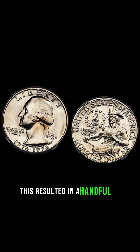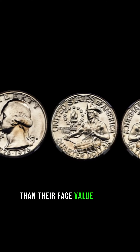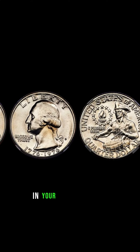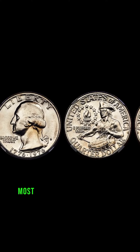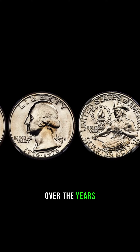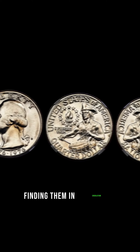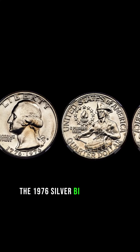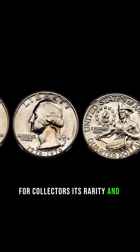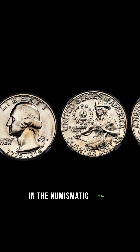This resulted in a handful of quarters with a significantly higher intrinsic value than their face value. Imagine the excitement of stumbling upon one of these rare treasures in your pocket change. While most of these silver quarters have been discovered and collected by numismatists over the years, there are still stories of unsuspecting individuals finding them in circulation. The 1976 Silver Bicentennial Quarter is a holy grail for collectors.